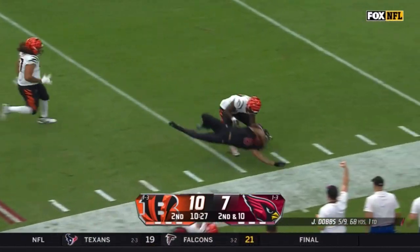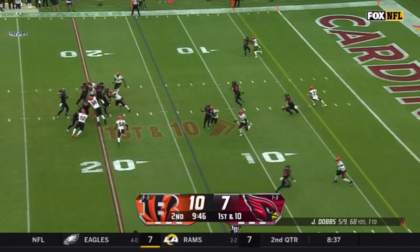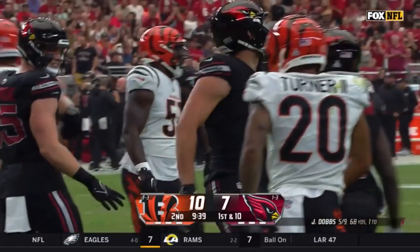Breaks a tackle at the 25, upended at the 15. Dobbs on first down over the middle — open — Swain, inside the five, first and goal for Arizona.